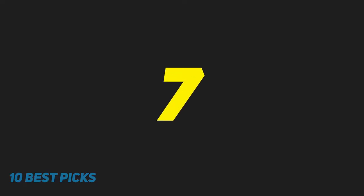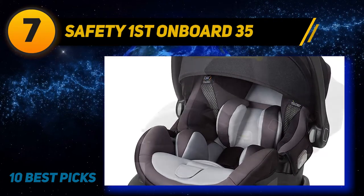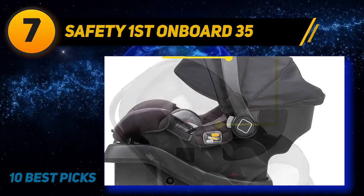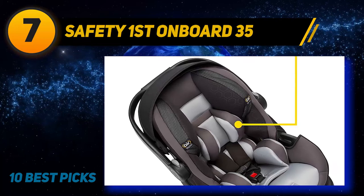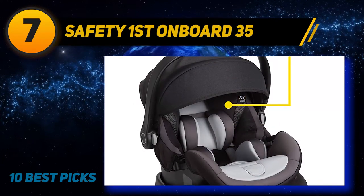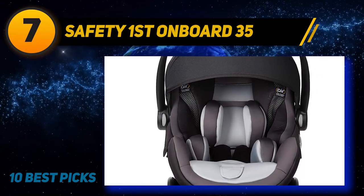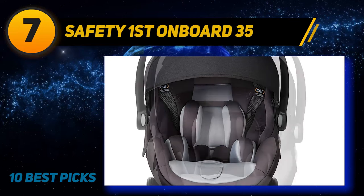Coming in at number 7: the Safety First Onboard 35. This seat offers many safety features and exceeds both federal safety standards as well as the European rollover standard. For smaller babies, there are special insert pillows to provide a snug, safe fit, and once those pillows have been outgrown, they are easily removable for a more comfortable fit. There are five primary layers of safety with this car seat, starting with the Air Protect cushioning system, which provides immediate crash protection including side impact energy management.